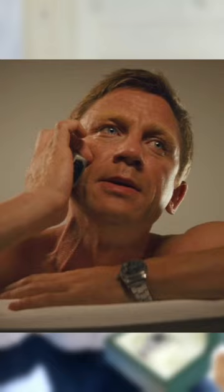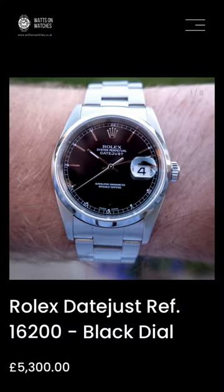Before we go any further, this is the same watch as Carrick's wore in Layer Cake — it's not Daniel Craig's watch, we're not Christie's. This watch is now available for £5,300. Click the link in our bio to shop now.